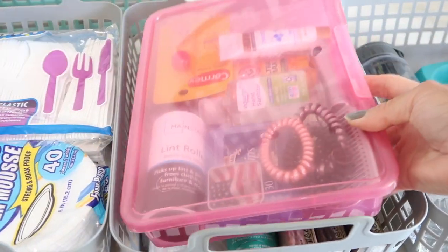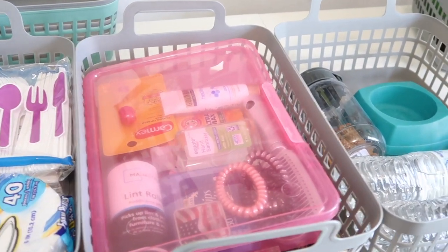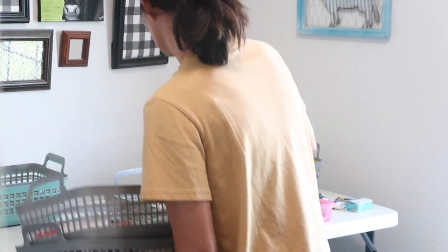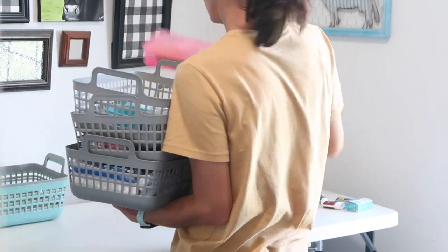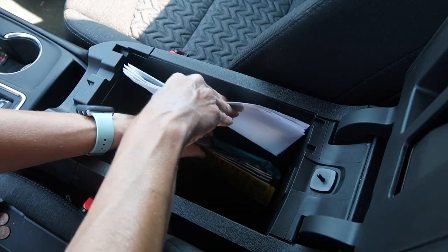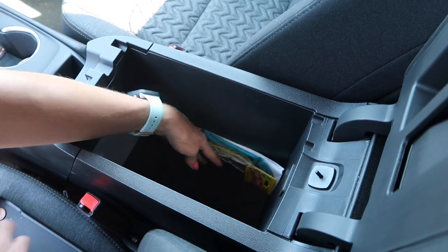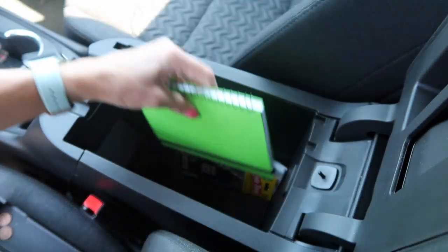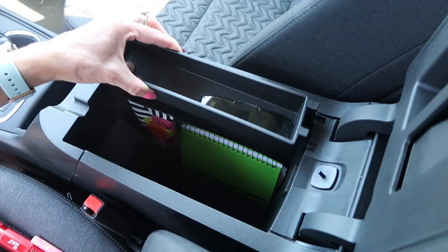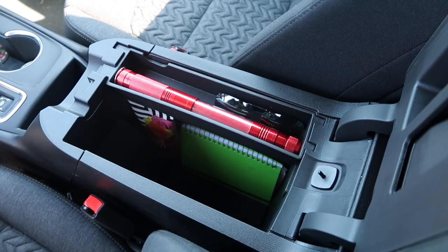This container also fits perfectly inside one of the bins if I decide I don't want it under the seat. I added my envelopes — those will be nice when I need to make a deposit at the night deposit box. I already had a package of masks in here that Walmart gave me as a free gift in a pickup order, so I keep those on hand. And my flashlight — I always have that with me, which is why I wanted the extra batteries as a backup.